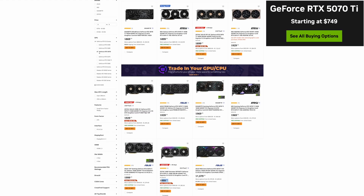Moving on to the 5070 Ti, which is the baby brother of the 5080. There is one model at $869 and the highest end goes all the way up to $1,079. The rest of the models are right in between that $900 to $1,000 range, which is way above the $749 that Jensen talked about with his fake MSRP back in January. But if you can get one even in the low $800 range, you're doing pretty good this generation.